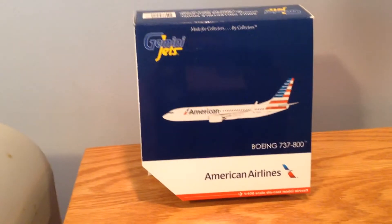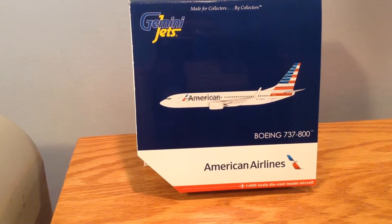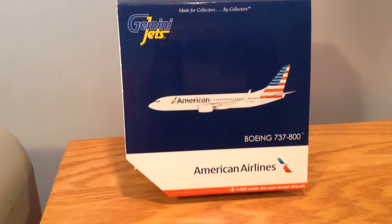Hey YouTube, Southos252 here with another video. This time let's have the Gemini Jets American Airlines 737-800 in 1-400 scale.